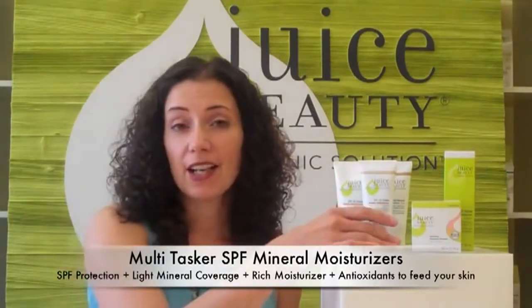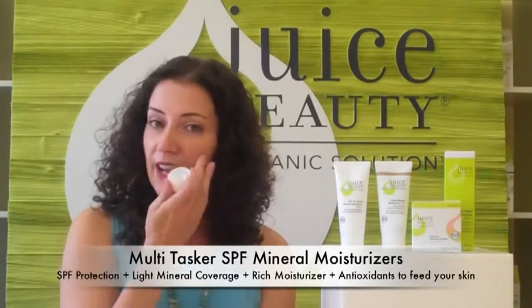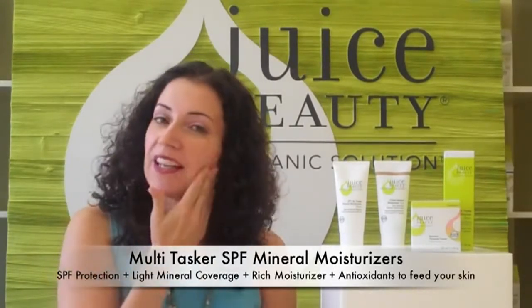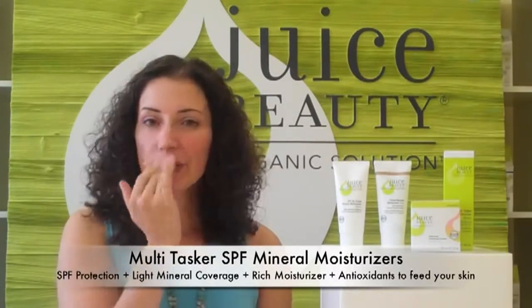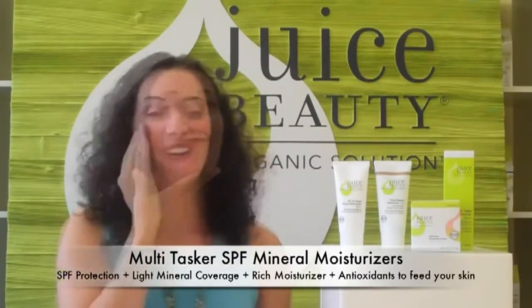I use the sand color, which used to be called light. What I do is just put a few drops on my face, and I also do my neck and my décolleté area. It's tinted so it gives you a nice healthy glow, and it's a little more natural looking than a foundation.